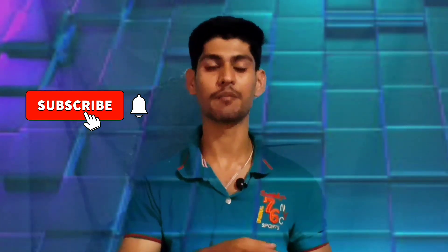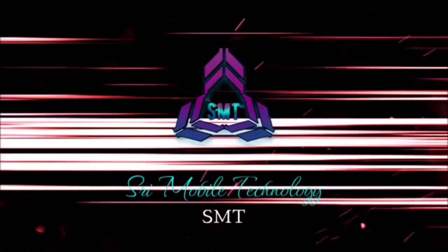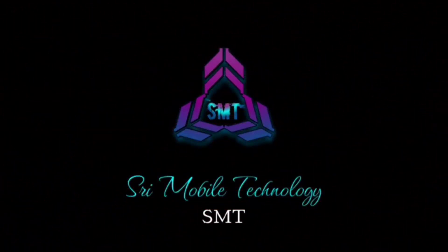If you found these tricks useful, subscribe to our channel and press the bell icon so we can update you with our videos. Thank you! We'll see you next time. Bye!